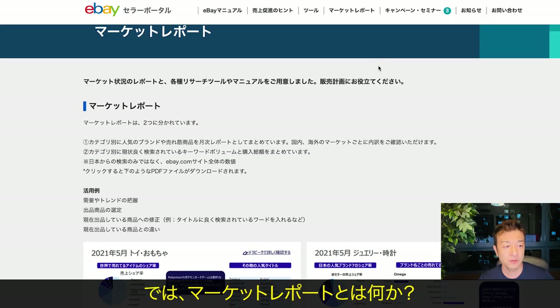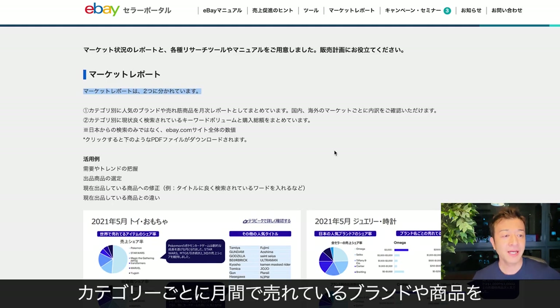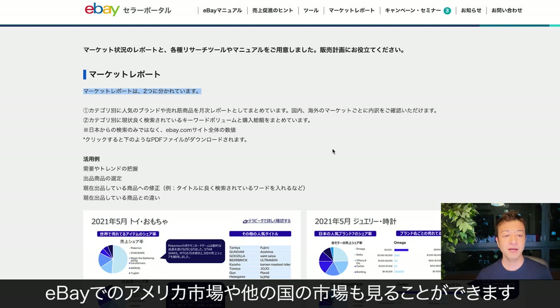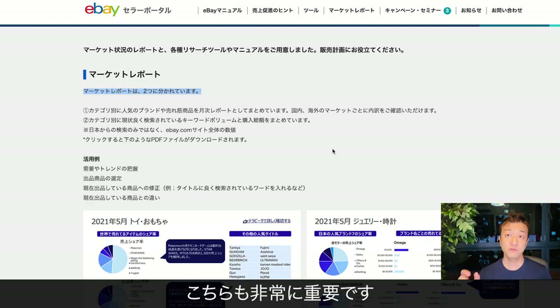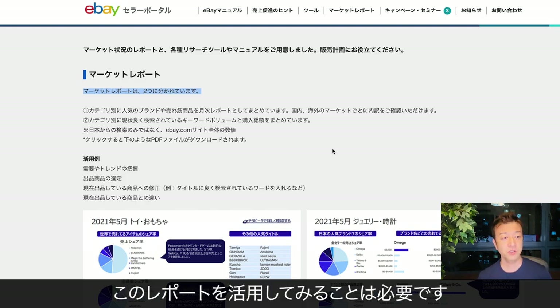So what are the market reports? Market reports are basically divided into two sections. They show the monthly hot selling brand or item by category and also by month. You can also see the market on eBay US and also outside the US market. You can also see the top selling keywords, monthly selling volume, and also the total transaction volume. That's very important because some of this information you cannot get through Terapeak, so you really need to look at it by utilizing these reports.